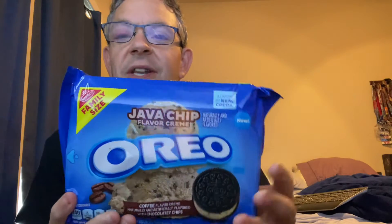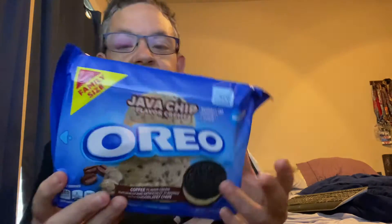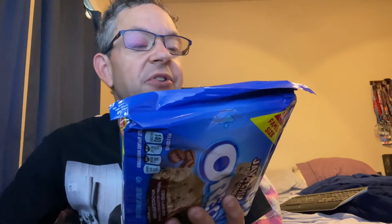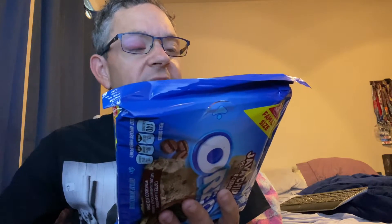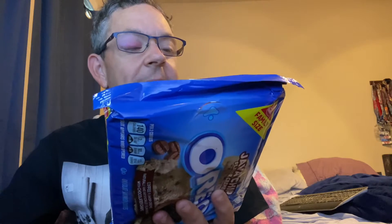We're going to open it — this is a king family size. For two cookies there's 140 calories, six grams of total fat, two grams of saturated fat, no trans fat, no cholesterol, 90 milligrams of sodium, 21 grams of total carbohydrates, no dietary fiber, 13 grams of total sugars including 13 grams of added sugars, and less than a gram of protein.